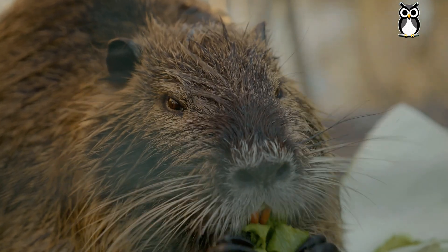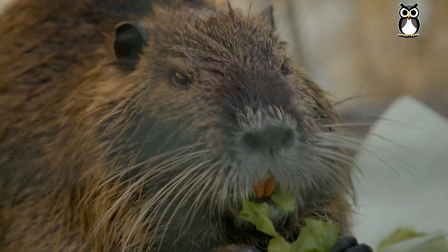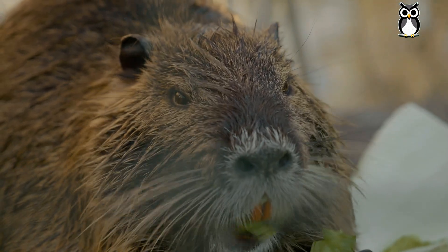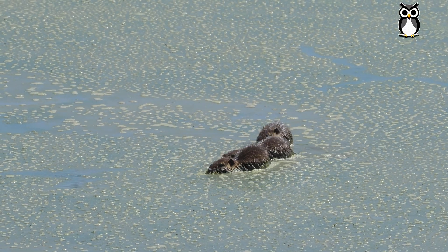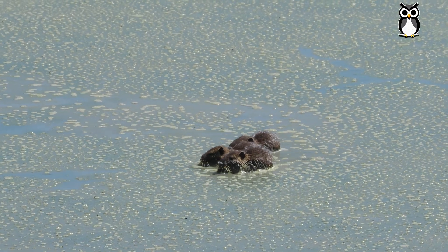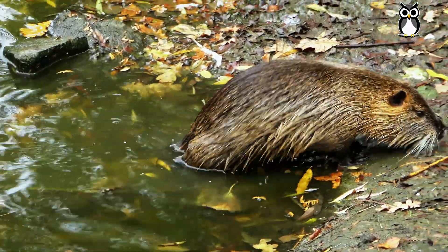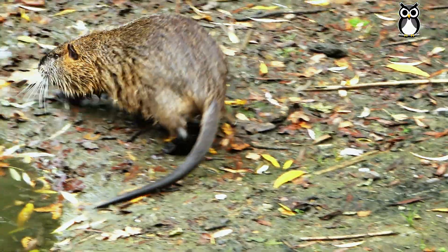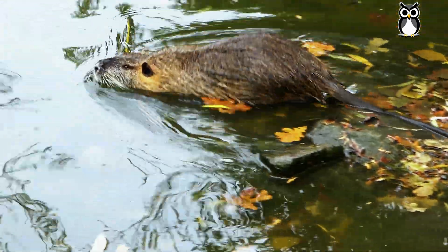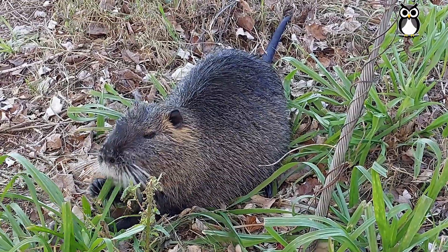What's this big rodent like? The nutria can grow up to 24 inches long — that's about 60 centimeters — and weigh around 22 pounds, or 10 kilos. One of its most distinctive features is its large orange front teeth, which it uses to gnaw on plants and dig out burrows. It has thick brown fur that keeps it warm and dry, and its back feet are partially webbed, making it a great swimmer. It spends a lot of time in rivers, lakes, and wetlands.